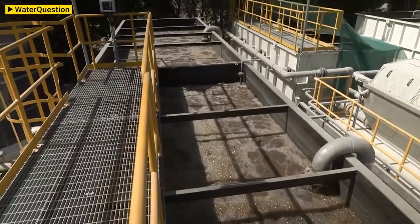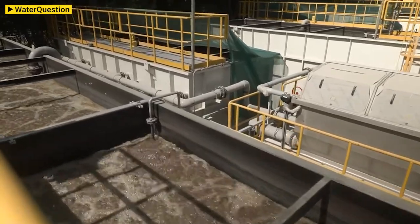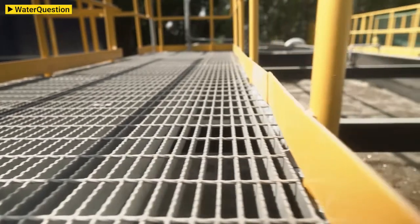However, with the water scarcity in the region, we cannot consider using water only once — it needs to be reused as much as possible. It starts with sewage treatment plants, where Veolia technologies allow us to treat sewage more efficiently and to produce treated sewage effluent that can be directly reused for irrigation.